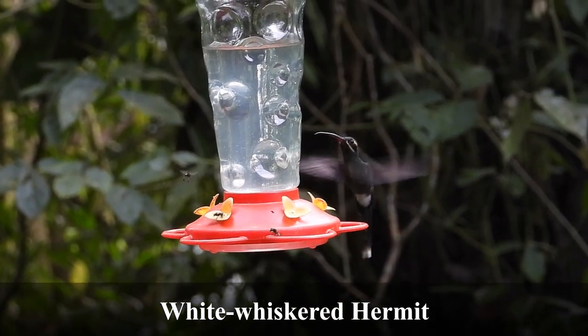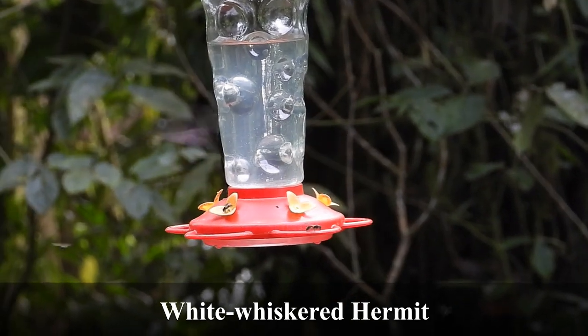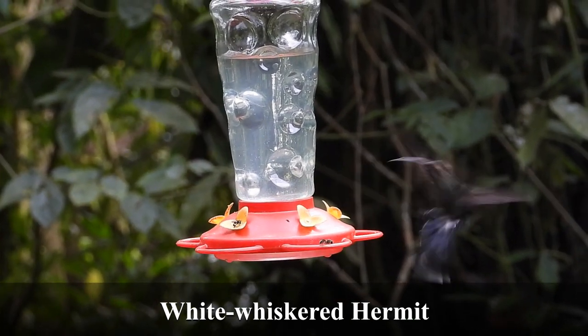White-whiskered hermits are so pretty that even though they were included in the hummingbird video, I had to include one again.